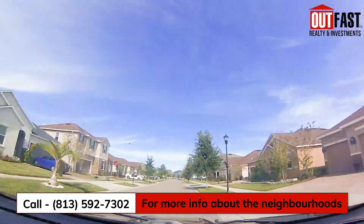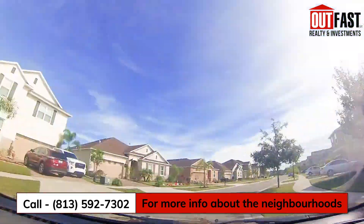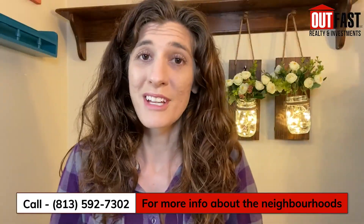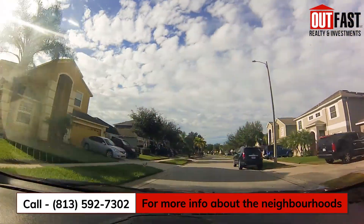There are a few dog parks, as well as a community clubhouse, a couple pools, and lots and lots of fun. Summerfield is another great community in South Riverview.